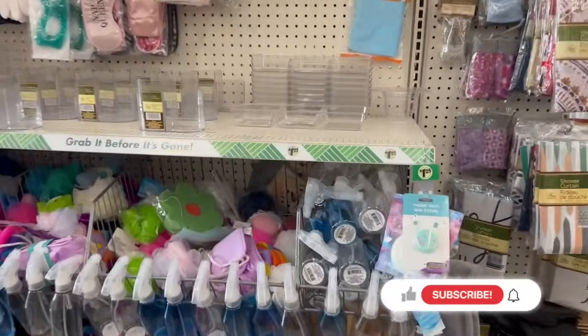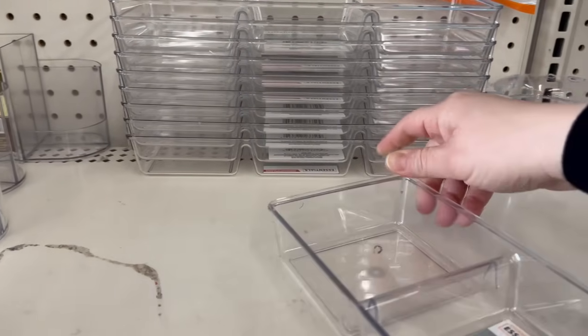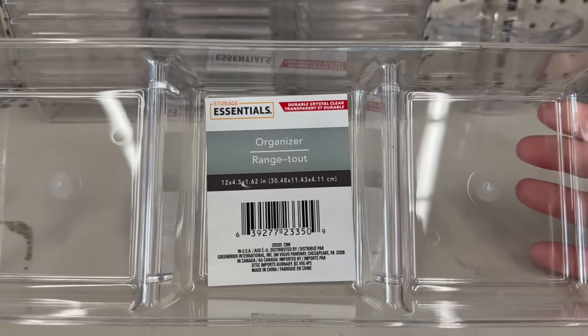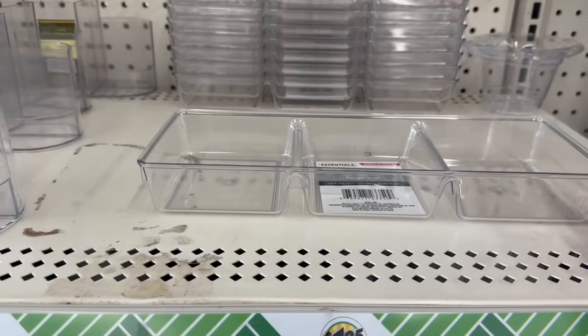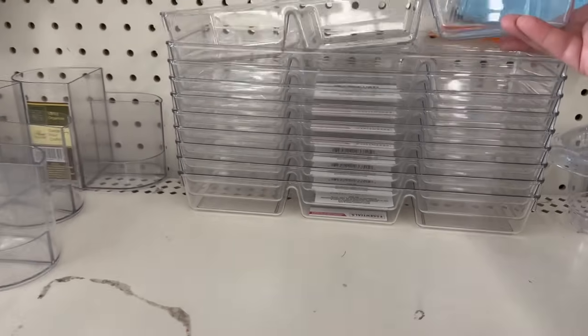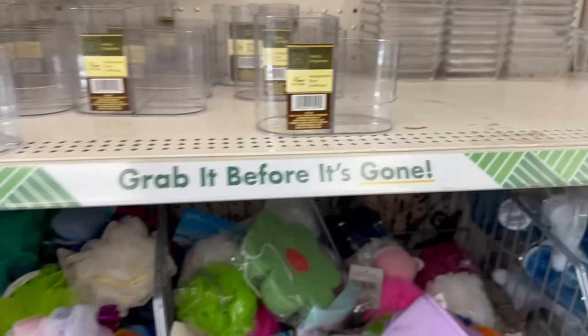Oh, look at this — by Storage Essentials, you get a three-section organizer. These are not just great for drawer organization or your office, but also for entertaining — like a snack tray or a hot cocoa bar setup.